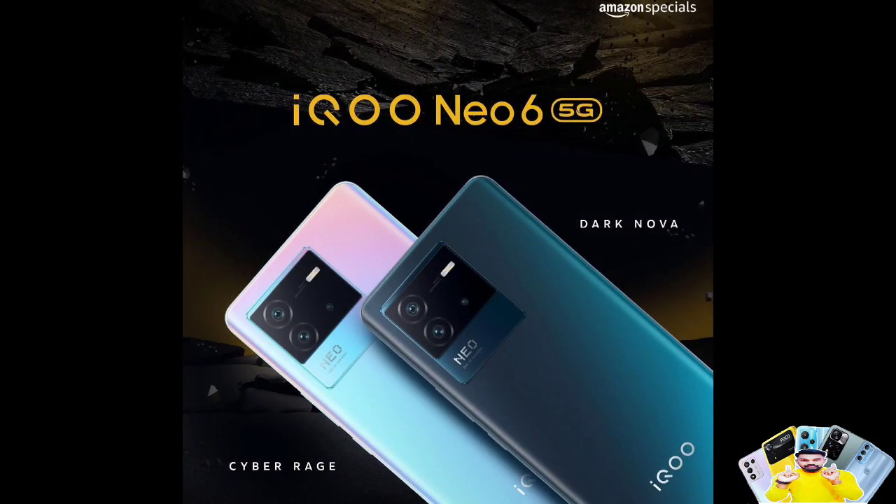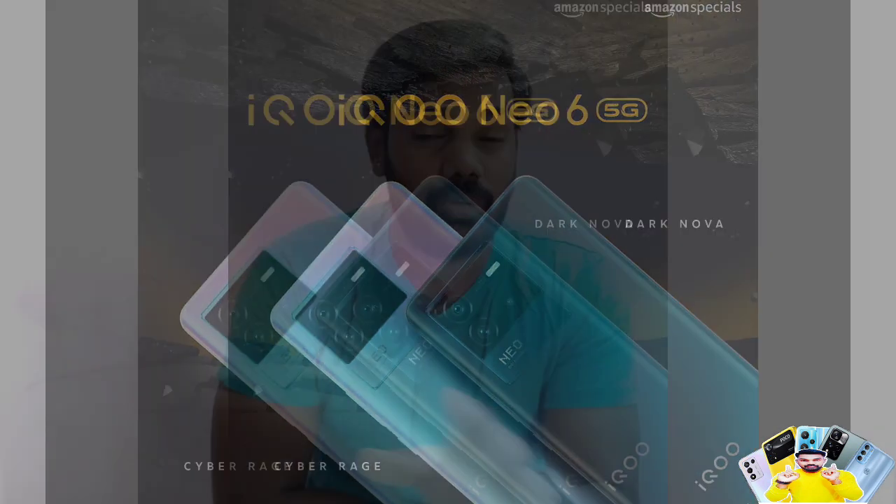iQOO has launched a new variant — the iQOO Neo 6 5G. It comes in two variants: 8GB RAM with 128GB storage, and 12GB RAM with 256GB storage.